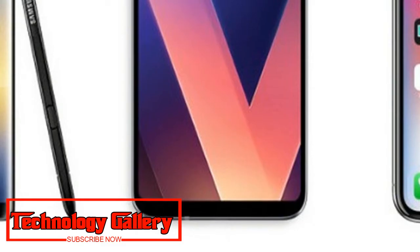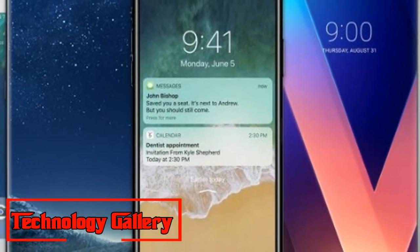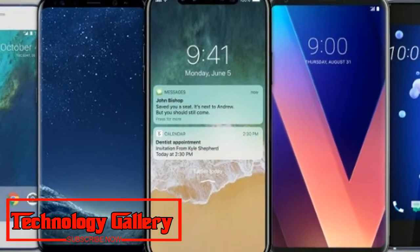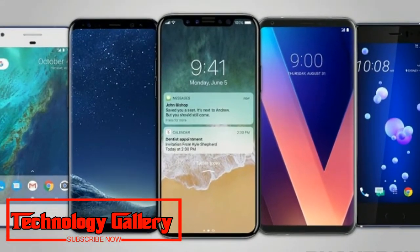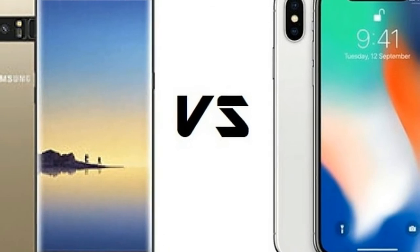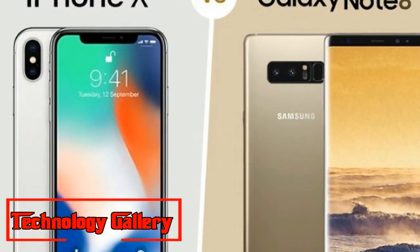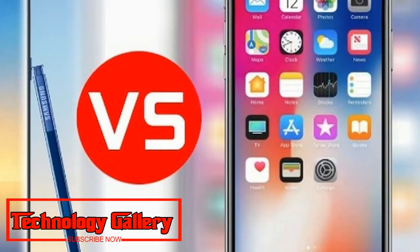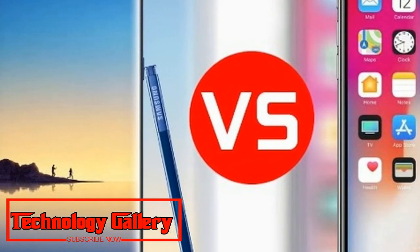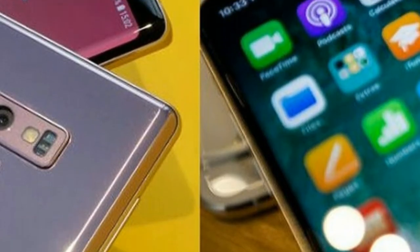S Pen: Samsung has been touting the benefits of its S Pen, a Bluetooth-enabled stylus that lets users remotely control the Note 9's camera and switch between slides in a presentation. It also allows more precise writing and drawing on screen compared to using your fingers on an iPhone X. With software updates, there may be more applications for the S Pen in the future. The Apple Pencil was designed exclusively for the iPad Pro, not the company's handsets.